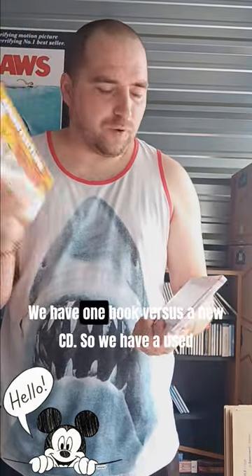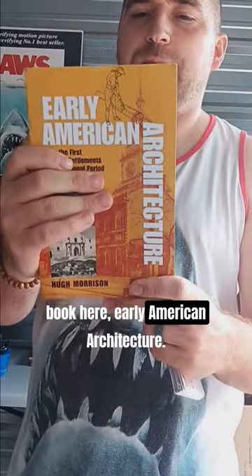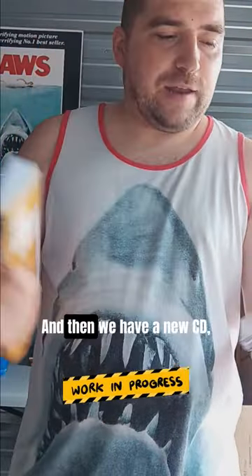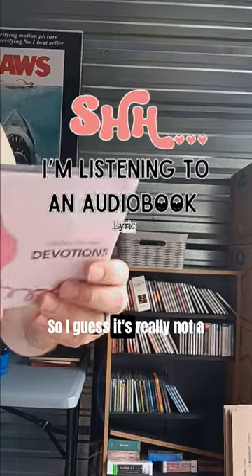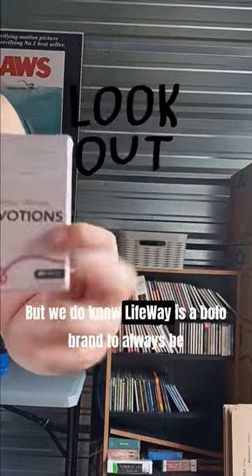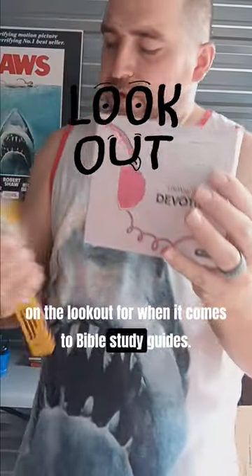What is up everyone, Mike the Used Book Guy here with another test of your knowledge. We have one book versus a new CD. So we have a used book here, Early American Architecture, and then we have a new CD — Lifeway Women Devotions, an audio book. So I guess it's really not a CD if you really think about it, but we do know Lifeway is a bolo brand to always be on the lookout for when it comes to Bible study guides.